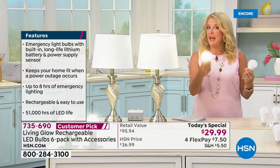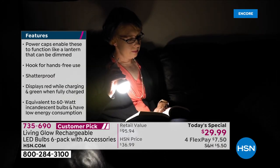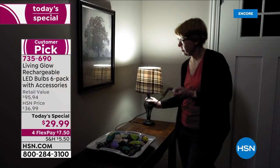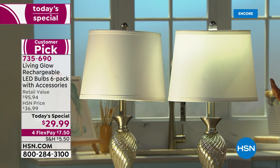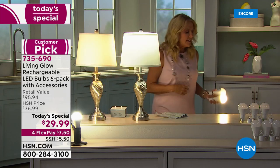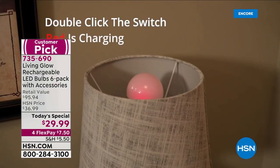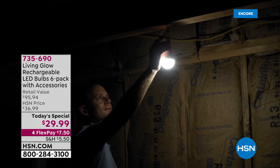Each bulb gives eight hours of light — so six bulbs means hours and hours of emergency lighting. In a storm or power outage, this automatically turns on almost instantaneously. When the power goes out and everything is dark, it just makes everyone more panicked and less secure.